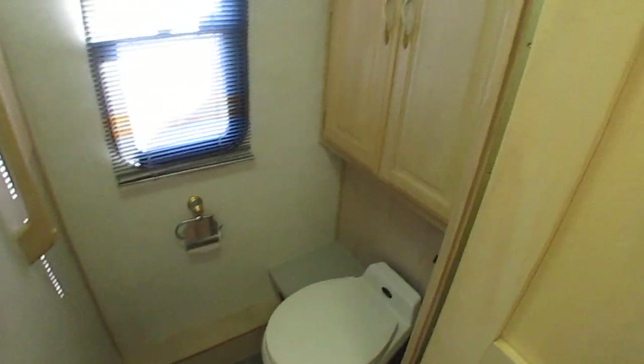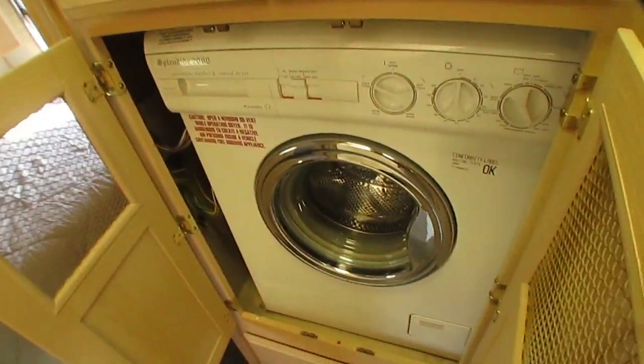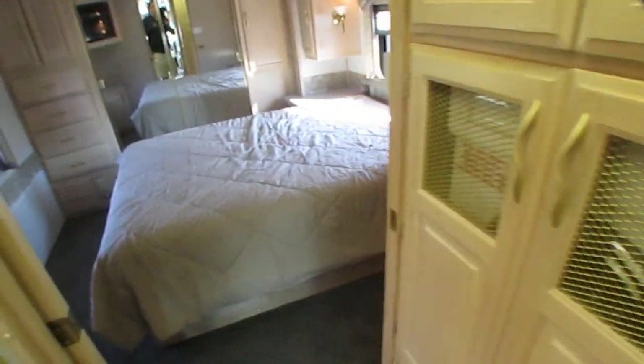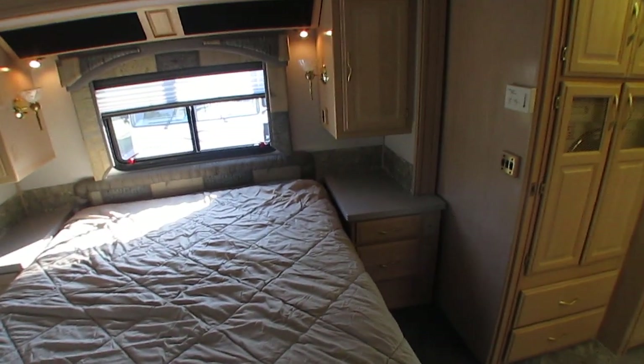Got a private water closet, porcelain upgrade toilet, another Fantastic vent fan. It's got the washer and dryer combo. Big bedroom — you've got a separate air conditioner. There's your HDTV back here as well. There's also a place for an outside TV — a small one, like a 19-inch — if you want to put one outside.